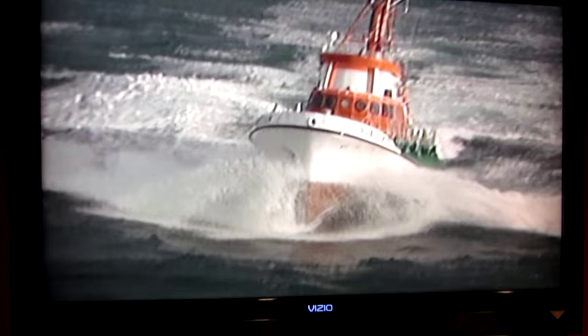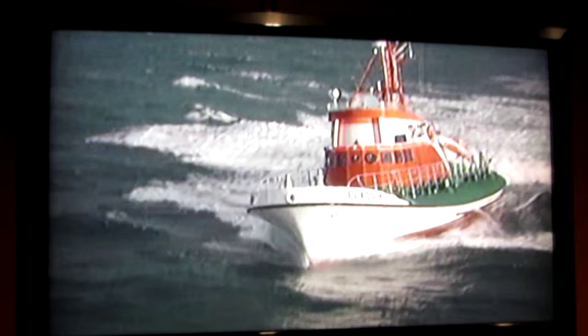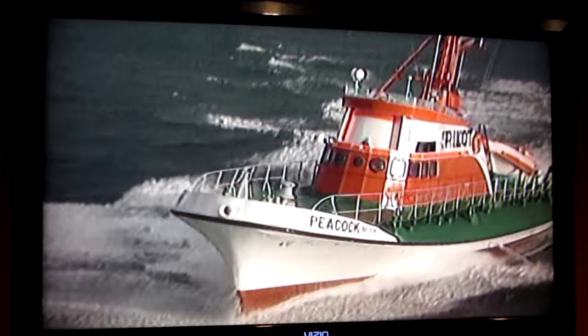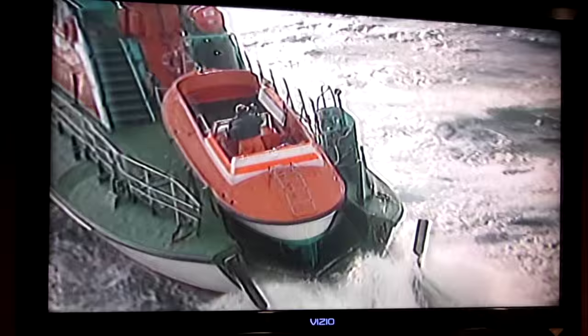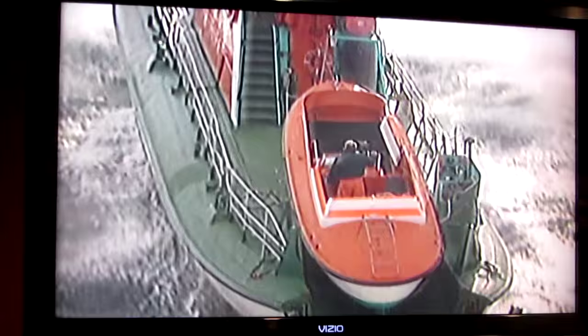The large swell has forced the Peacock to venture out. It's the pilot's second boat, and it allows them to cross the bar in rough weather. There is nowhere for it to trap water — it all runs off.